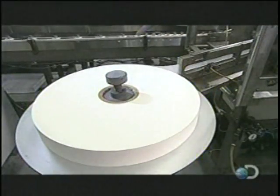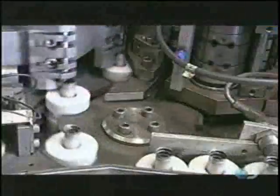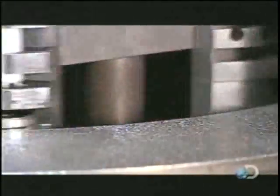They cut a roll of paper into small strips called separators. These strips have microscopic holes that permit the flow of ions — electrically charged molecules — between the cathode and the anode.